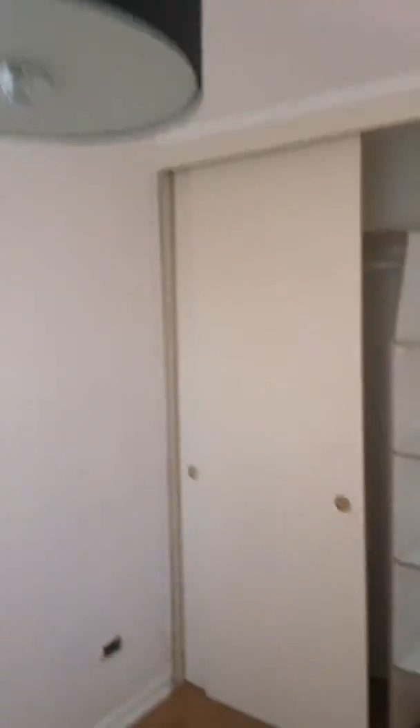Y aquí está el otro dormitorio, aquí tiene vista hacia la piscina, y el closet.